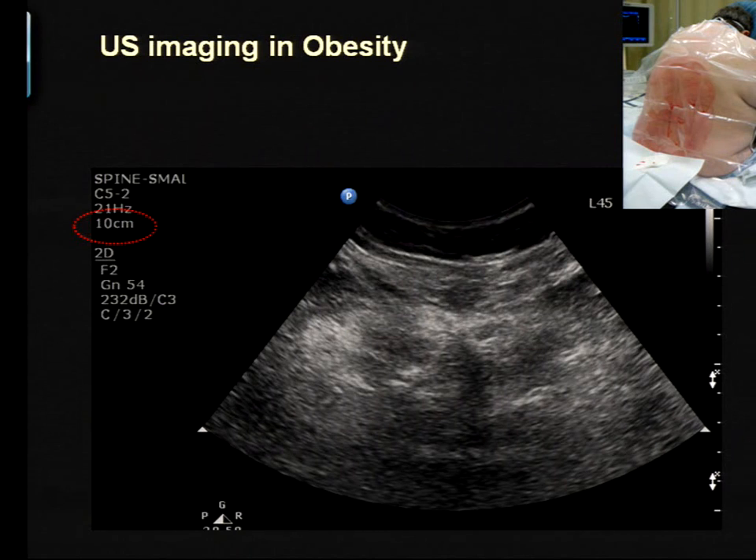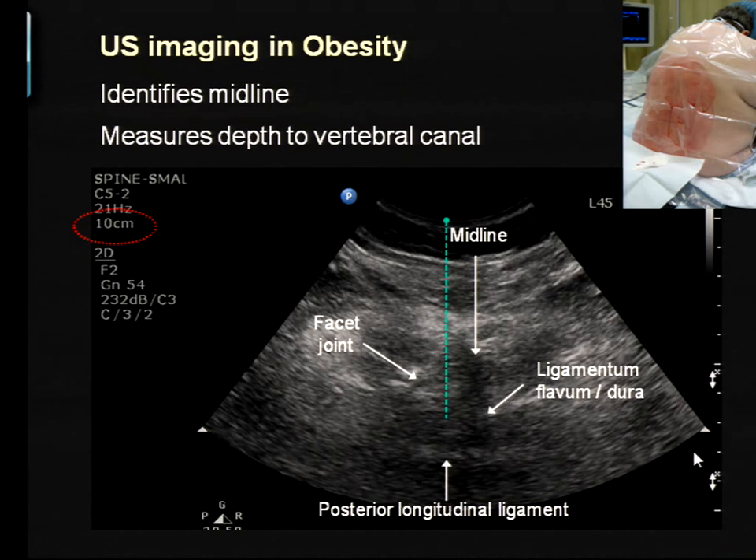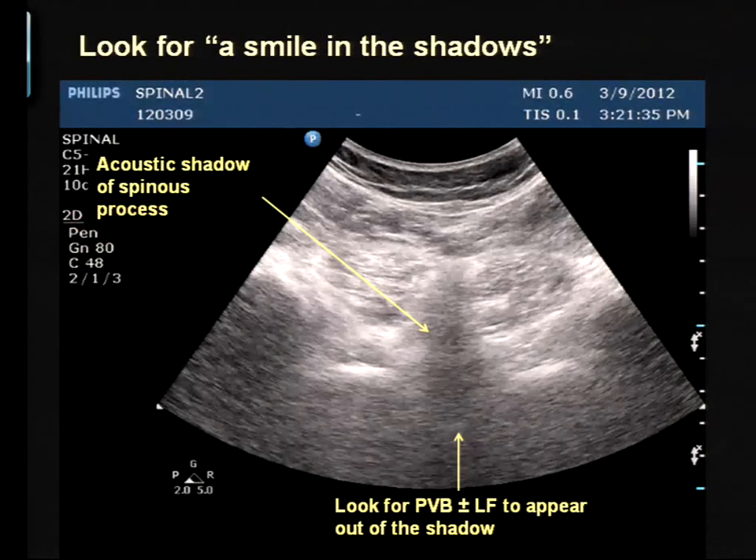What do you see in obese patients? The ones I've been showing you are the perfect patient who you don't really need ultrasound in. In obesity, you can still appreciate the midline either from the spinous process or the acoustic shadow of the ligaments — that's one piece of information you may not have otherwise. With experience you can also recognize the subtle gray lines of the smile sign reflecting the flavum, dura, and anterior complex, and you know you're imaging a posterior vertebral interspinal space.